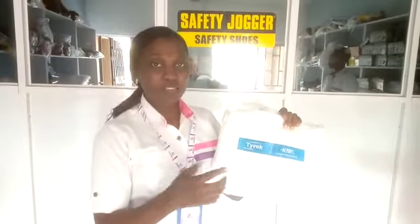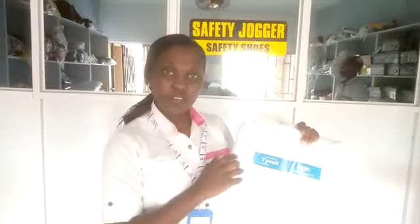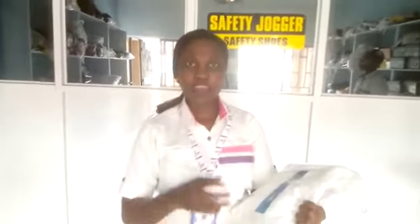It's a brand that has been in existence and has been tested over time. Tyvek's cover-up is an excellent economical choice for protection suits. It can protect you against nuclear, chemical radiation, and biological infection.